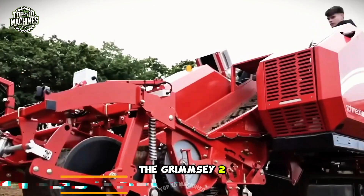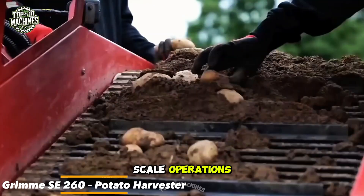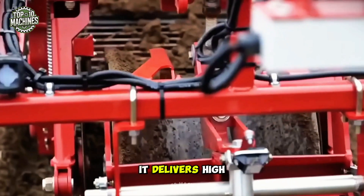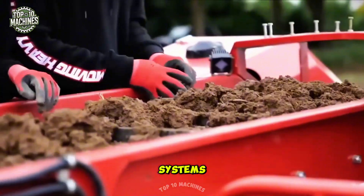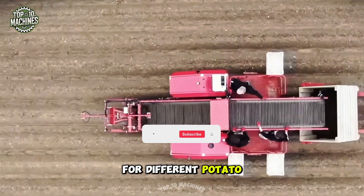The GRIMME 260 is a high-performance potato harvester designed for large-scale operations. Built to endure tough field conditions, it delivers high yields with minimal crop damage. This two-row harvester features advanced monitoring systems, adjustable speed controls, and specialized picking heads for different potato varieties.